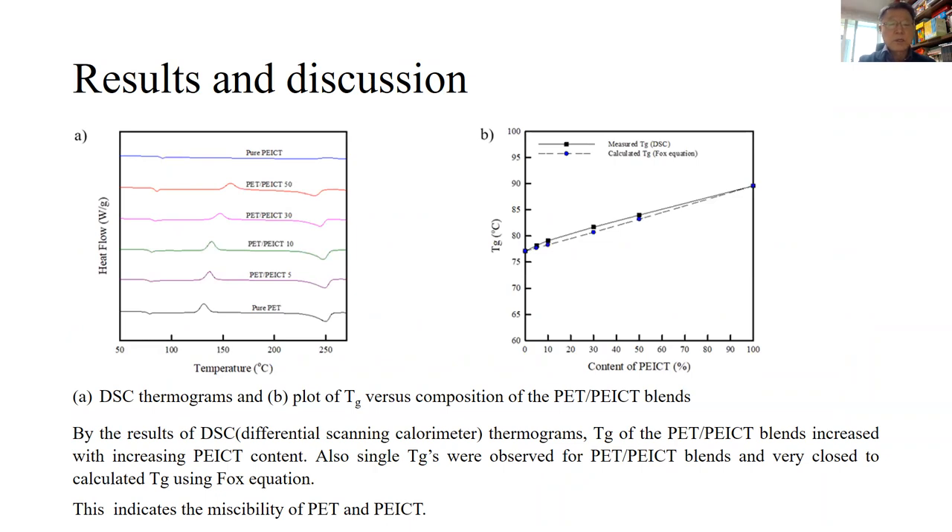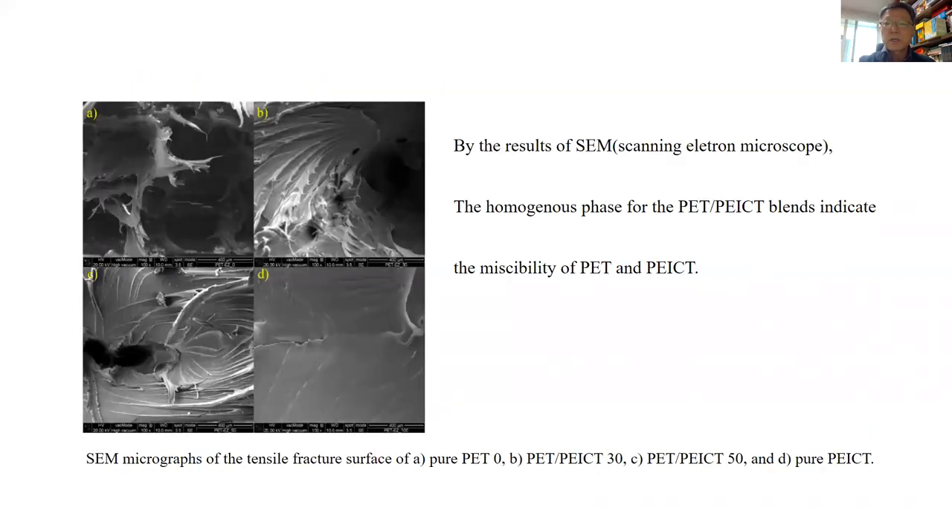By the result of differential scanning calorimeter thermograms, the glass transition temperature of the PET-PEICT blends increased with increasing PEICT content. Also, single Tgs were observed for the blends and were very close to calculated Tgs using the Fox equation. This indicates the miscibility of PET and PEICT. By the result of scanning electron microscopy, the homogeneous phase of PET-PEICT blends further indicates the miscibility of PET and PEICT.